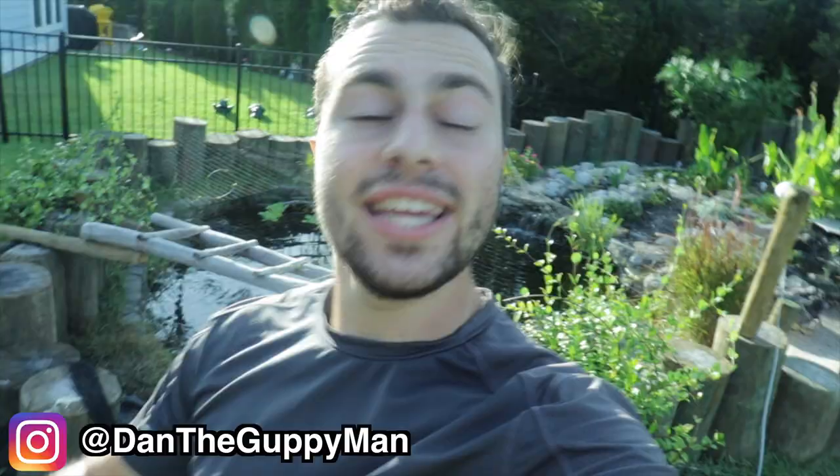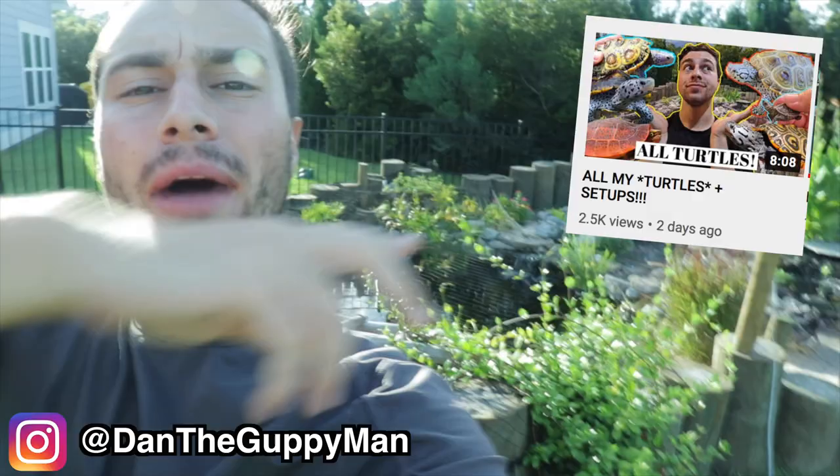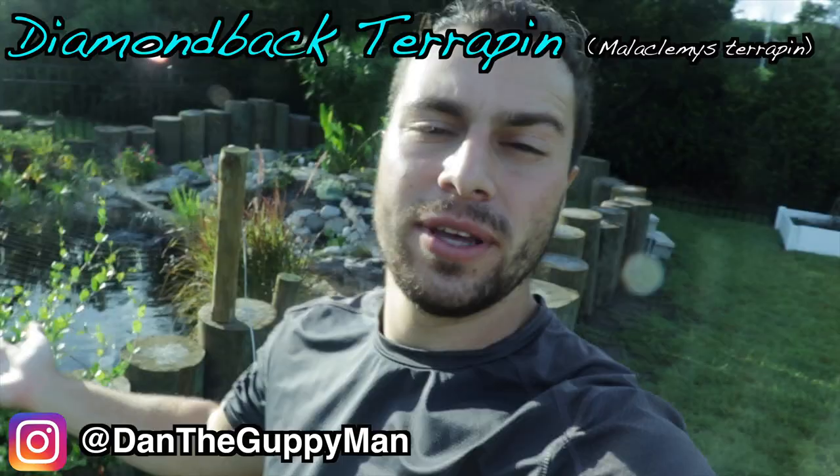Hey turtle nerds, welcome back to another video. In last week's video I went one by one and showed you all the turtles that I owned, which are mostly the species diamondback terrapin because they're my favorite.